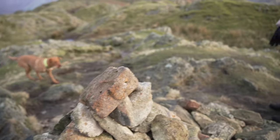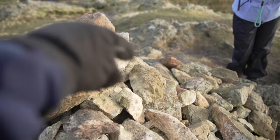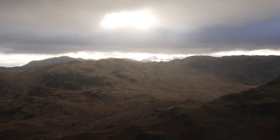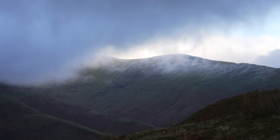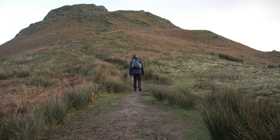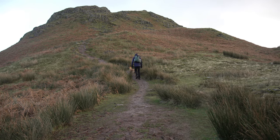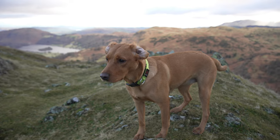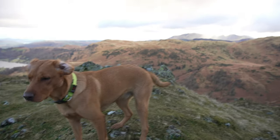Hold up, up, up — good girl! Right, so the final Wainwright of the day is literally right there — Helm Crag.